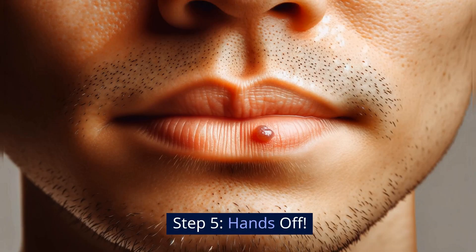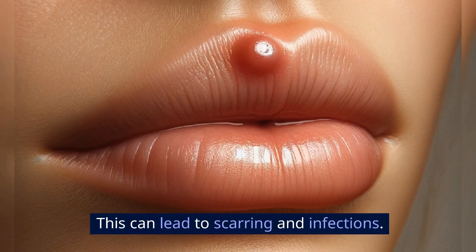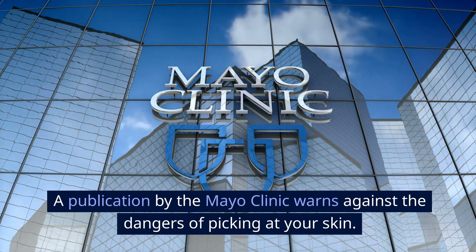Step 5: Hands Off. Most importantly, don't pick or pop the pimple. This can lead to scarring and infections. A publication by the Mayo Clinic warns against the dangers of picking at your skin.